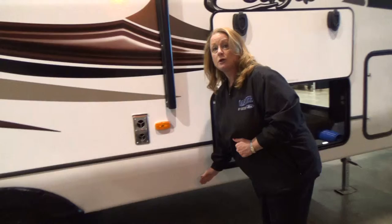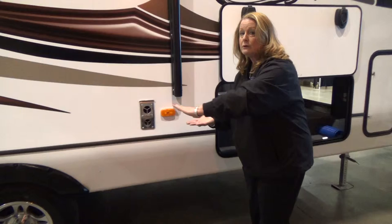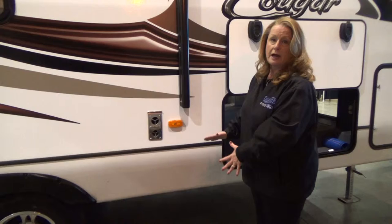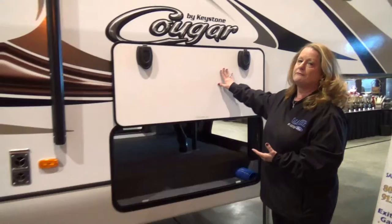Underneath, you have a heated and enclosed underbelly. We have heat ducts into the underbelly with a Darko bottom. On the Darko bottom, you have an Astrofoil with an R15 insulation rating. Up against the floor, you have R14. So in the belly of the Cougar Lite, you have R14 and R15 insulation factors to keep your holding tanks protected, your dump valves protected, and your inch-and-a-half water lines protected from freezing in the winter.